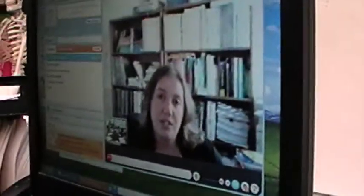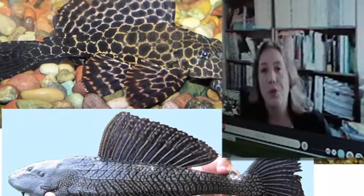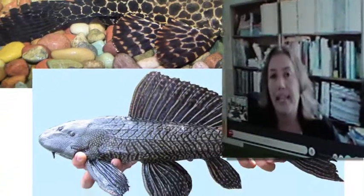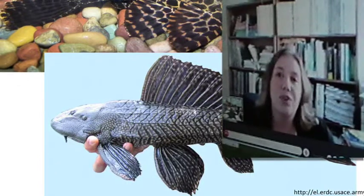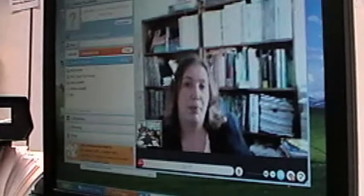These fish are known to eat the algae off the inside of an aquarium. Just like the lionfish, when the person who owned the aquarium didn't want to keep it anymore, they would let them go into freshwater systems. But that's not the only problem this fish causes.